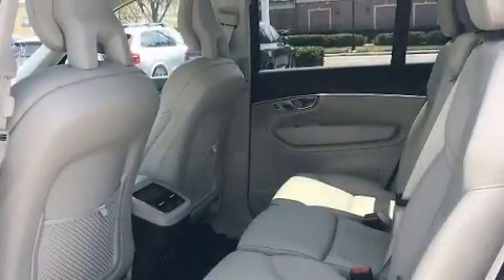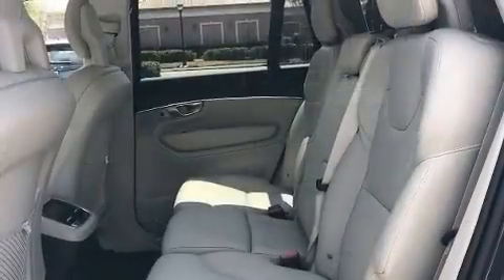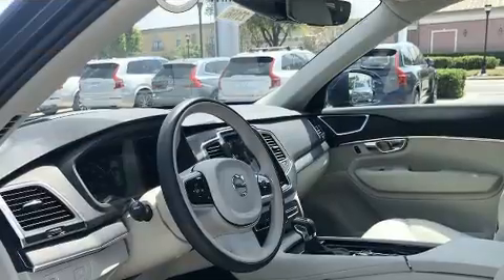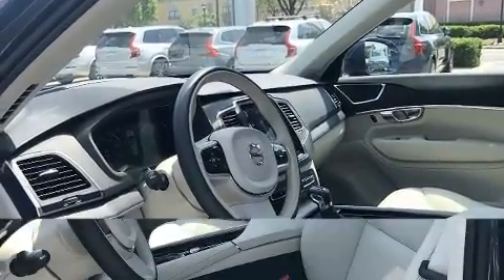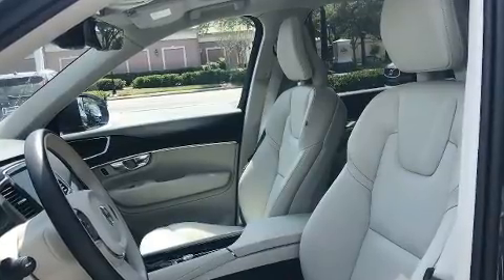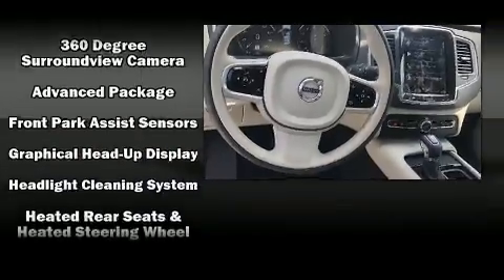Volvo ensures the safety and security of its passengers with equipment such as dual front impact airbags with occupant sensing, airbag head curtain airbags, traction control, brake assist, anti-whiplash front head restraints, ignition disabling, an emergency communication system, and four-wheel disc brakes with ABS.